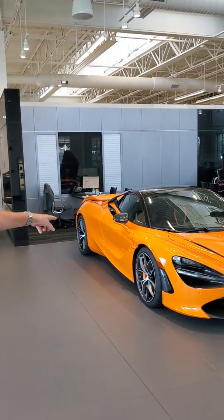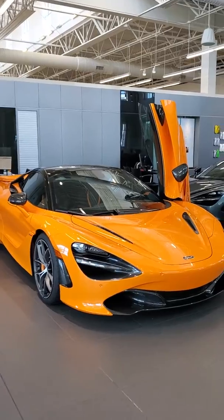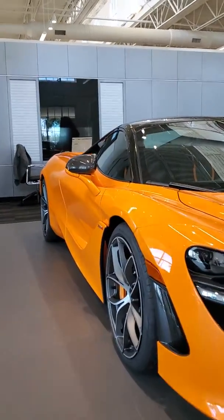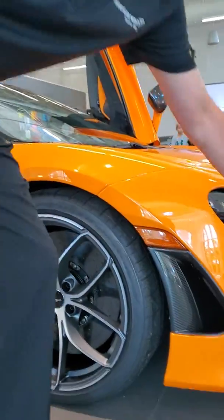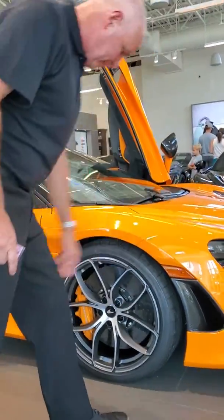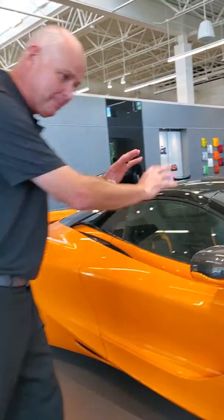On this particular one, we did McLaren Orange brakes and the performance interior — the performance isn't anything to do with how fast it is, it's the way the car looks. He ordered all of the carbon fibre packages as well; it's everywhere on the car. Newest wheel in the diamond cut finish, but carbon fibre everything.